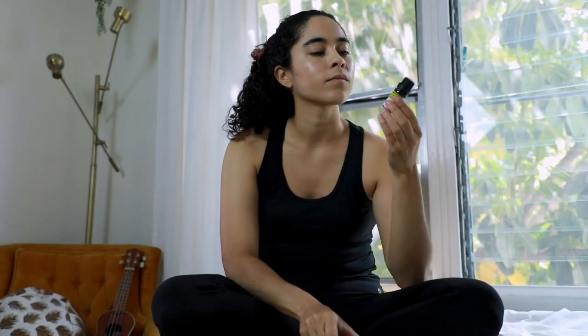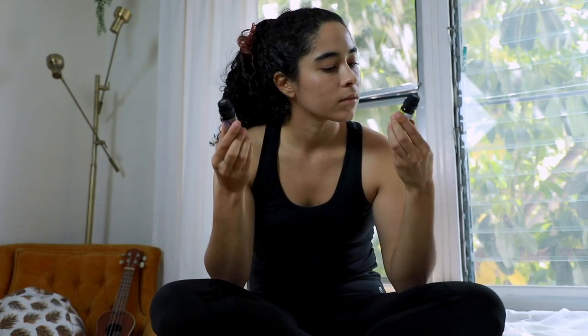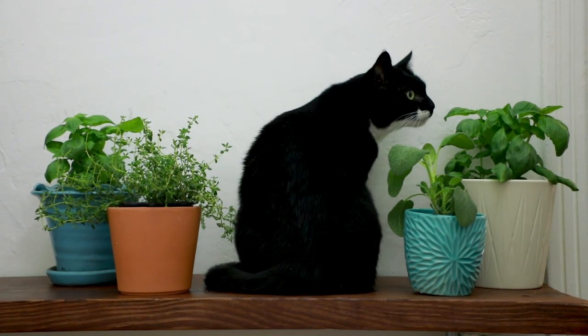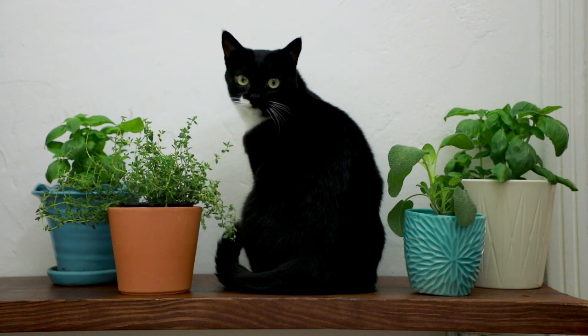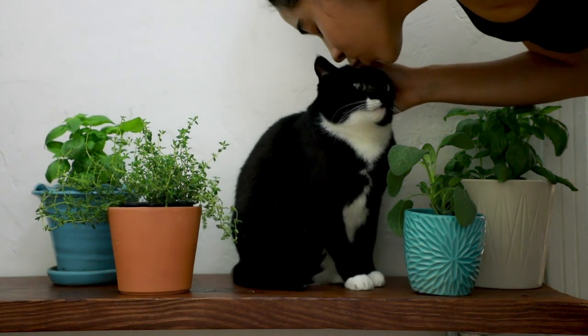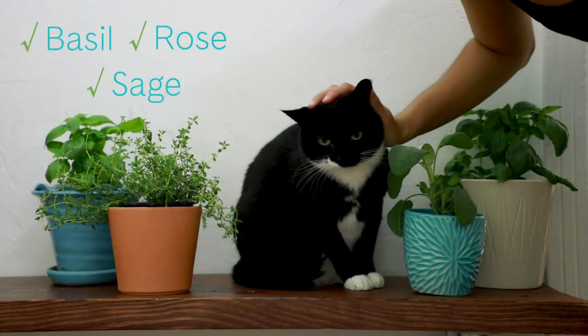So for real, what scents are safe for cats? Don't worry, you don't need to give up on your favorite diffuser or oil-infused potpourri just yet. To understand what scents are safe for cats, you should first understand which plants are non-toxic to cats, since essential oils are derived from our green friends. For example, basil, rose, and sage are all cat-friendly plants.